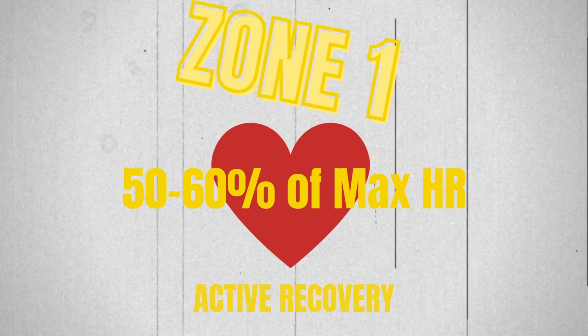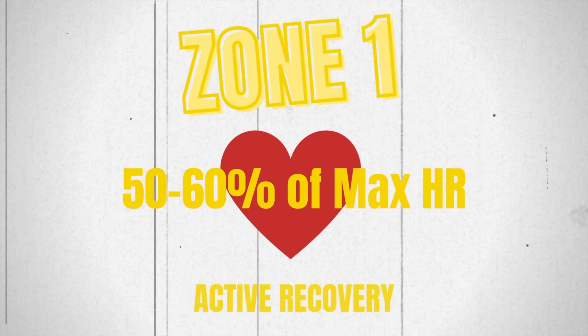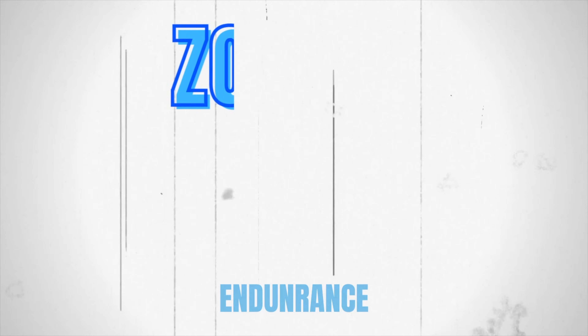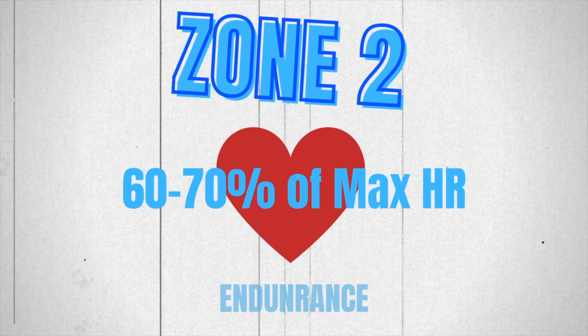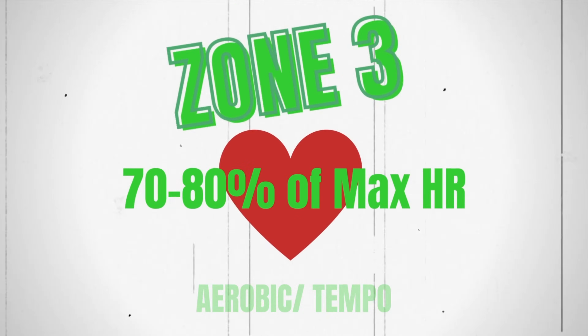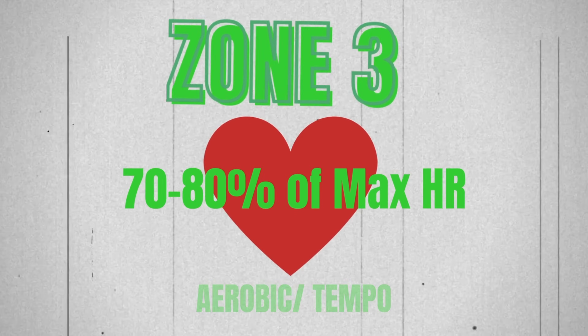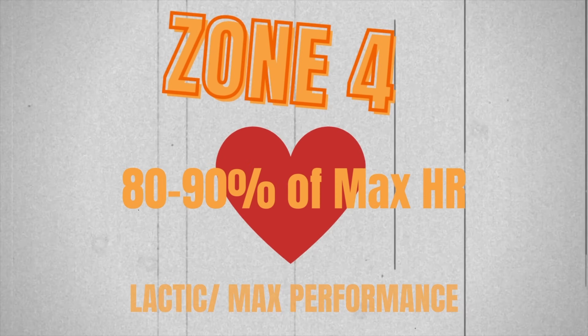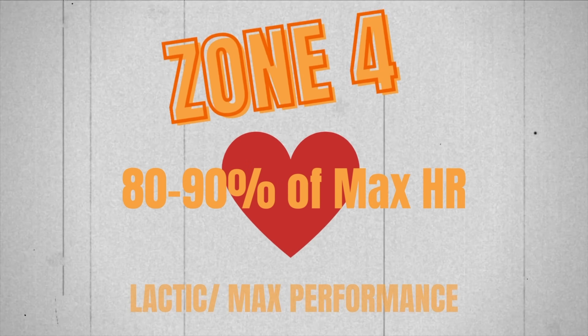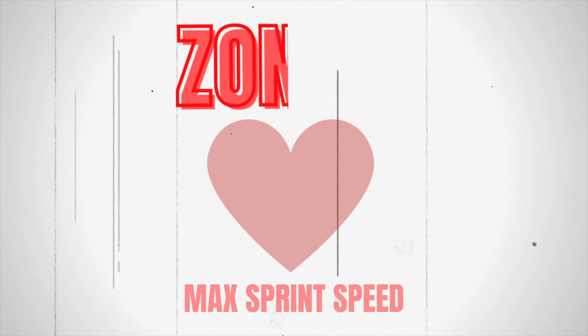I want to give you the information on some of the zones and what they are. Zone one is our active recovery zone — that is 50 to 60% of our maximum heart rate. Zone two is our endurance zone, which is really trendy right now — that is 60 to 70% of our max heart rate. Zone three is called the tempo zone, about 70 to 80% of our heart rate max. Zone four is the lactate threshold, anywhere between 80 to 90% of our max. Zone five is 90 to 95% of our heart rate max.